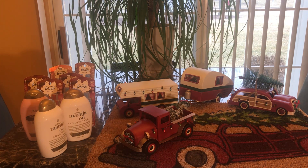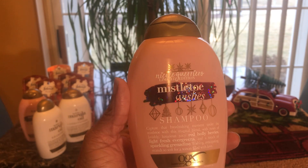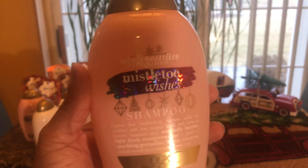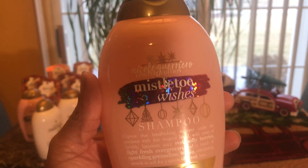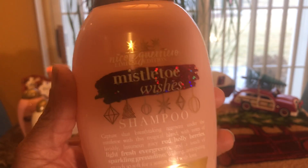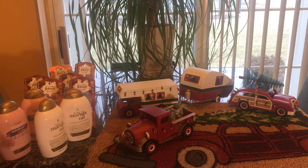If you pick up the special edition OGX Christmas scents, they ring up half off because Walgreens clearance is half off, but they do not ring up buy one get one half off. The cashier manually inputted the half off for me, but the digital coupon does not apply to the special edition purchases. That's what I was told when I called Walgreens this morning to ask why my coupon did not attach.